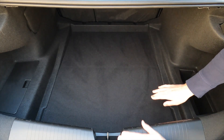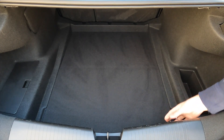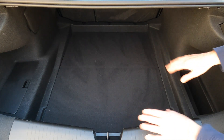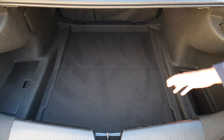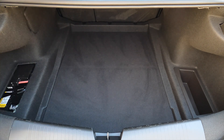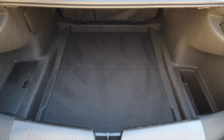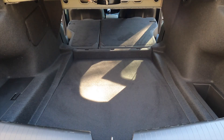The floor is a good eight inches lower than the loading lip. There are hooks to keep things in place, and underneath that is some additional space. Also helpful for weight distribution: the battery is located back here. And if you need more than 11 cubic feet, you can fold down the rear seats to easily expand the space.